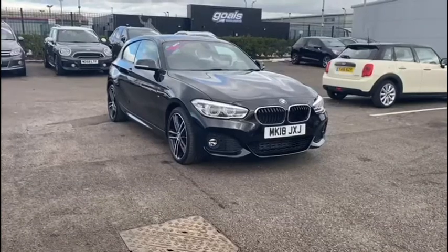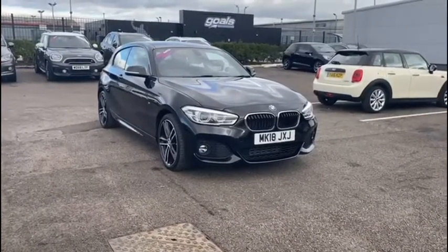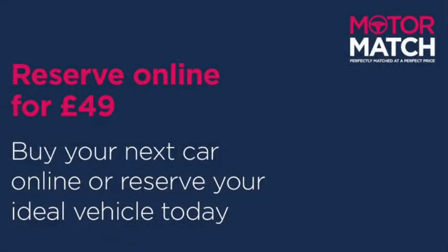Sadly that brings us to the end of this video tour and there are still tons of features we haven't had a chance to show off yet. If you're interested in discovering more about this vehicle or experiencing it in person, you can find a link in the YouTube video description to our listings, and you can always find us directly at www.motormatch.com where we do provide a click and collect service. Hope you're all staying safe and have a great day — cheers!